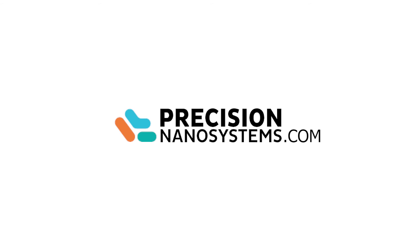For more information on the NanoAssemblr platform, you can visit precisionnanosystems.com.